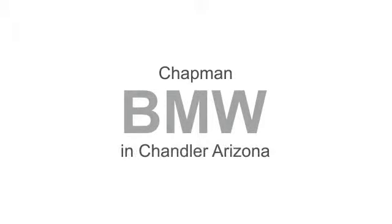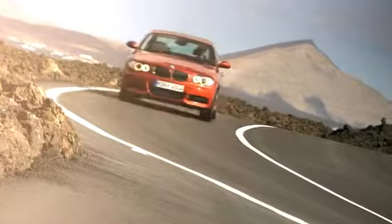At Chapman BMW, we focus on taking care of the customer. We give you the best bottom line price in town. Our dealership is driven by our dedication to you, the customer, and to selling only the highest quality luxury cars.